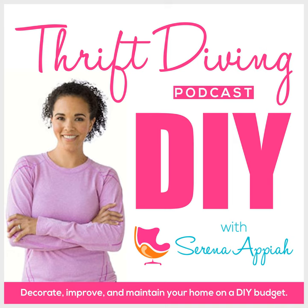Hey, it's Serena and Pia from thriftdiving.com, which is a podcast, a blog, and a YouTube channel that helps you decorate, improve, and maintain your home using paint, power tools, and of course, thrift stores — without sacrificing your budget, the environment, or style. Welcome to episode 15 of the Thrift Diving Podcast, and today we're talking about mold.